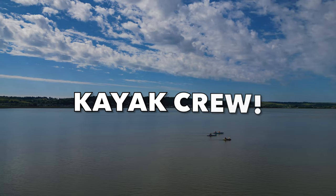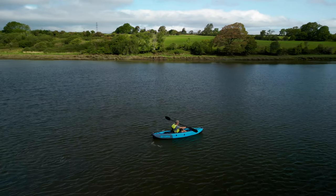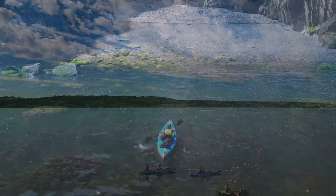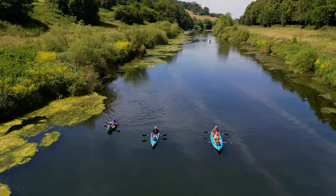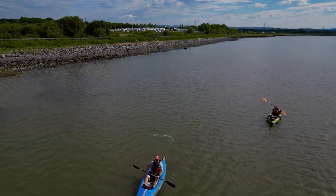Thanks for watching, and if you have any questions or comments then let us know by commenting below. If you like this video then please give it a thumbs up. If you want to subscribe to get updates on our new content then please click the subscribe button below. Click on the right below to be taken to the playlist of our other kayaks along the Monmouthshire and Brecon Canal. Happy paddling from the kayak crew!